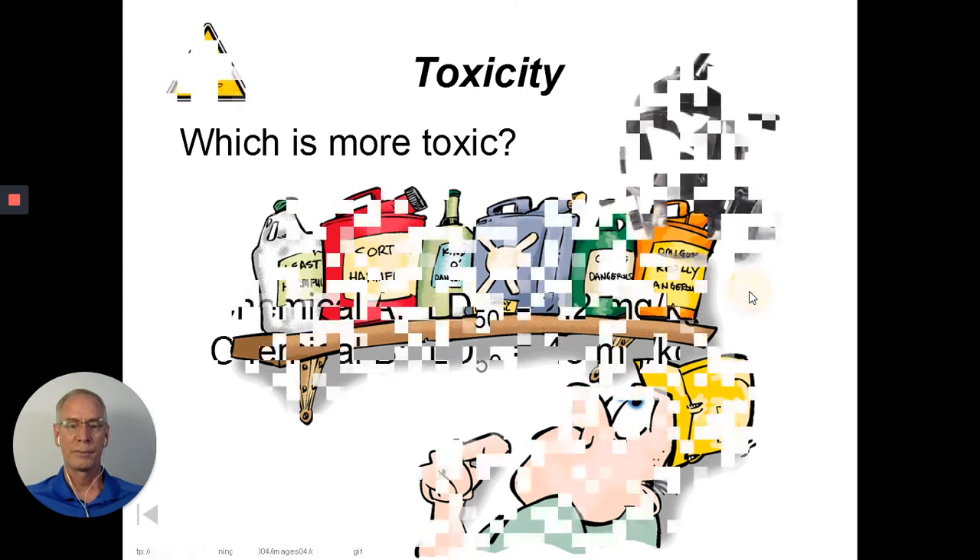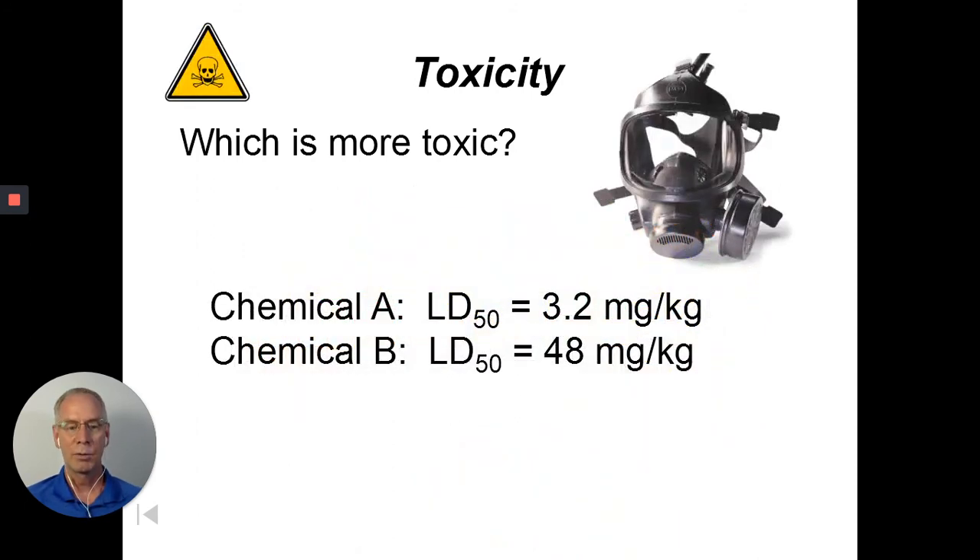Here's an example: Chemical A has an LD50 of 3.2 milligrams per kilogram, while Chemical B has an LD50 of 48 milligrams per kilogram. Which is more toxic? If you said Chemical B because it's the bigger number, you made an error. The smallest amount of material that harms you is more dangerous. For Chemical A, you'd only have to eat 3.2 'cookies' to kill half the population; for Chemical B, you'd need 48. So the smaller number — assuming the same units — is more toxic.